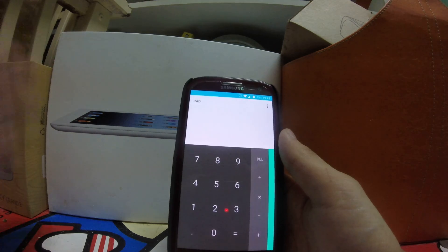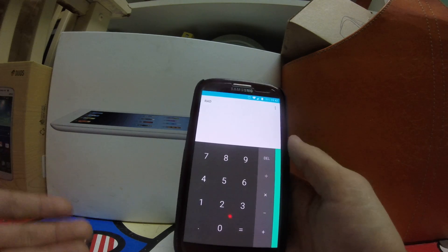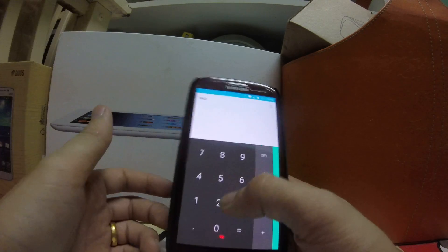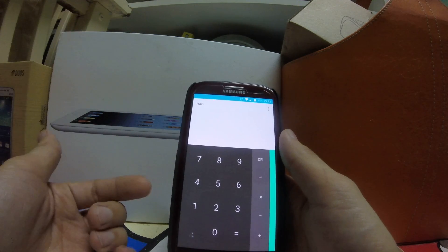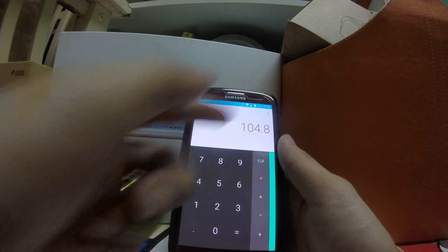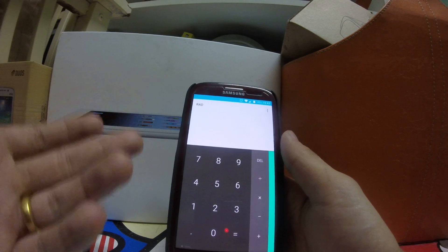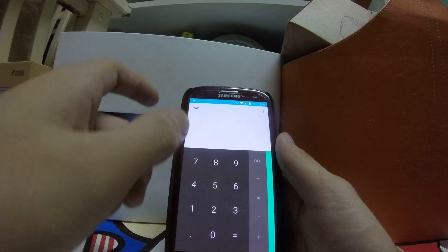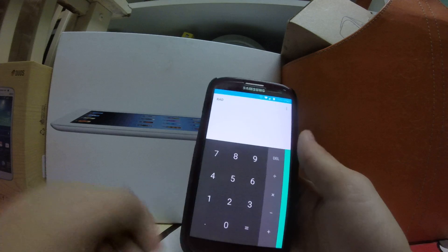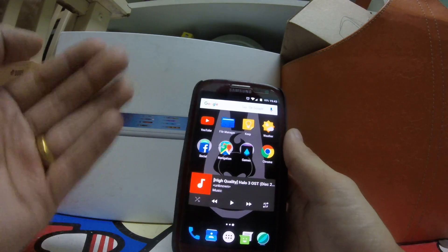Some people will probably stick with the unofficial CM 12.1 build since it's maybe more stable and has that calculator drop-down history. When I use CM 12.1 I can just swipe back to see previous calculations, which is really useful. But that aside, thanks to the CM team for improving the ROM with great new features.